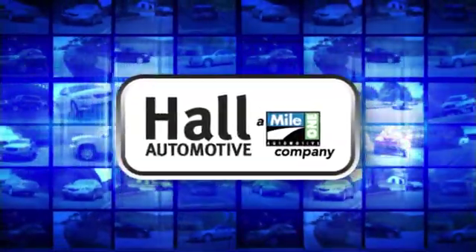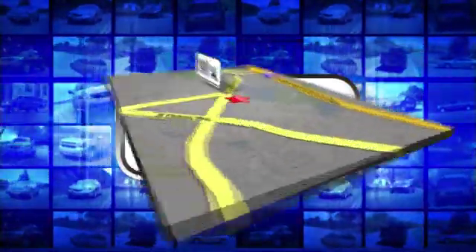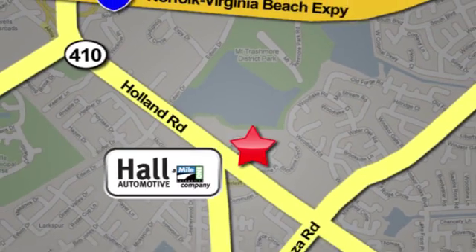Haul Automotive. More cars. Great people. Haul Mazda. A Mile One company, conveniently located at 4372 Holland Road in Virginia Beach.